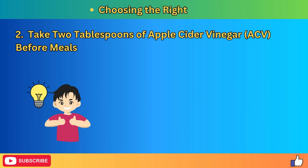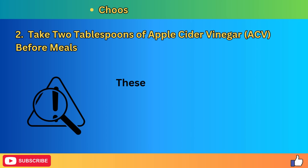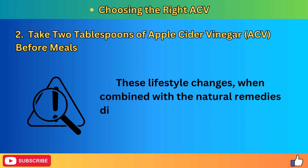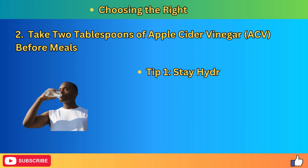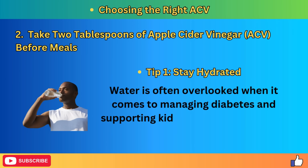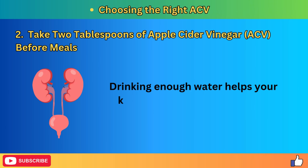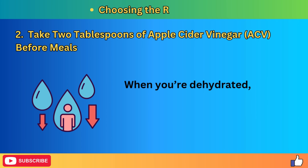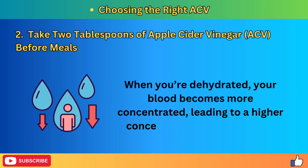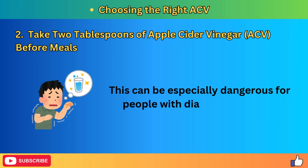Before diving into the next remedy, let's go over some additional tips that can enhance your body's insulin sensitivity and help manage blood sugar levels more effectively. Tip 1: Stay hydrated. Water is often overlooked when it comes to managing diabetes and supporting kidney health, yet staying hydrated is absolutely crucial. Drinking enough water helps your kidneys flush out excess sugar through urine. When you're dehydrated, your blood becomes more concentrated, leading to a higher concentration of blood sugar, which can be especially dangerous for people with diabetes or kidney disease.